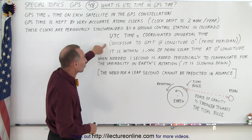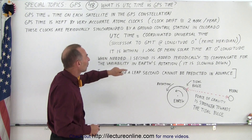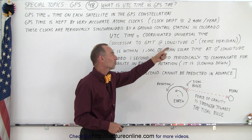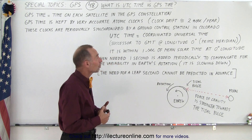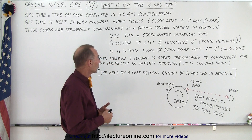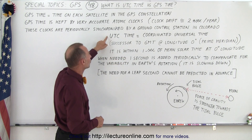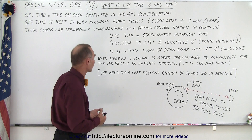UTC is a successor to what older people might remember as Greenwich Mean Time — the time at longitude zero, which goes through Greenwich in England, known as the prime meridian. We no longer use GMT because UTC is adjusted due to the variability of the rotation of the earth.